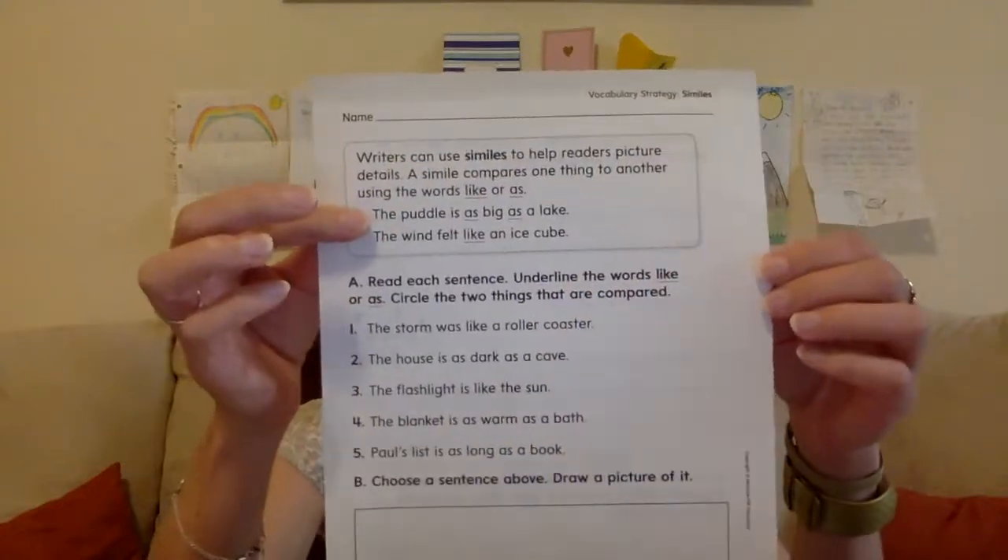You also have a new concept called a simile. We haven't gone over similes before. A simile is where you compare one thing to another thing using the words like or as. You could say the puddle is as big as a lake — notice you use as twice. Or you could say the wind felt like an ice cube — like is used once, as is used twice. We use similes to help you picture or feel what something might be like. They are sometimes exaggerations, but they help give a sense of strong feelings, emotions, or a vivid picture for someone.